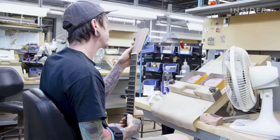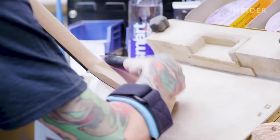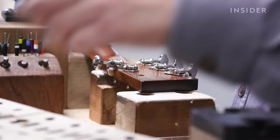The necks of the guitars go through their own parallel production process. First, they're cut separately into identical base pieces. Then they're sanded down into shape by hand. Each model requires a different neck shape, so craftspeople use metal gauges to keep all the shapes consistent. Then the fingerboard, frets, and nut are added at stations down the line.